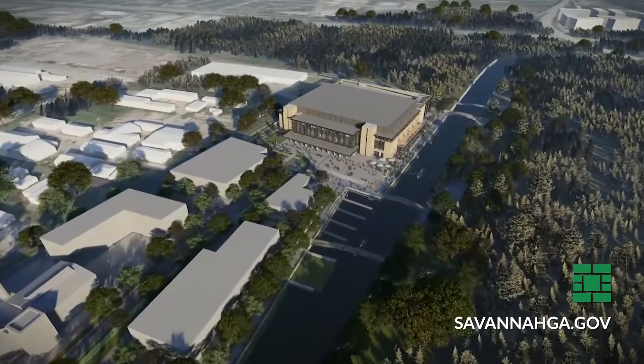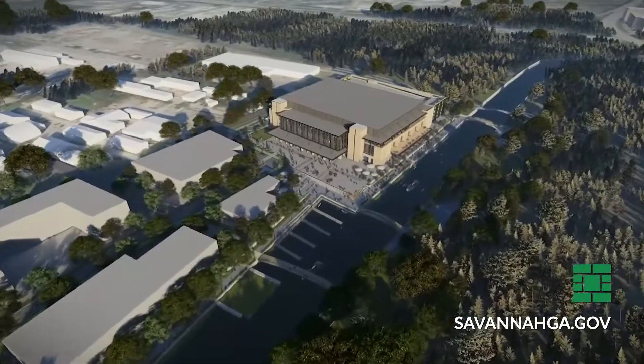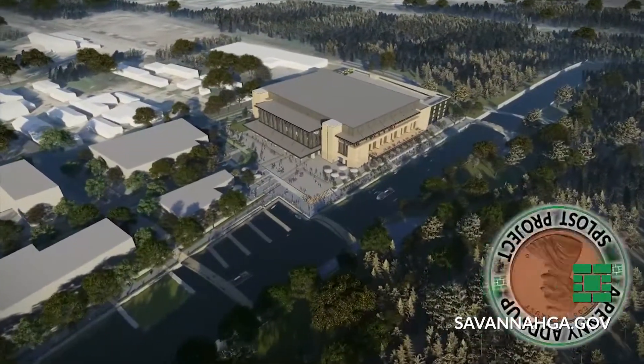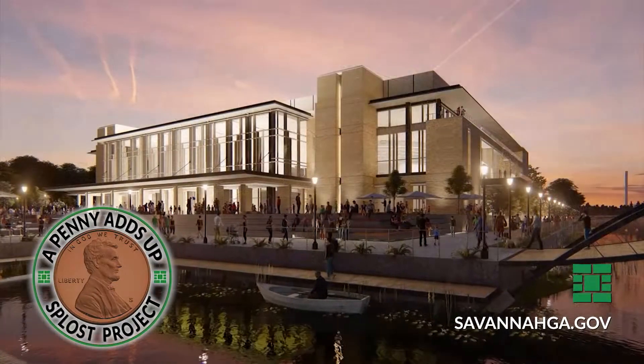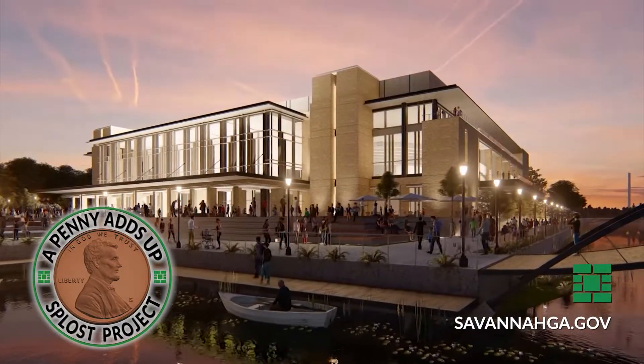A lot of the stuff that you just don't see right now — a lot of the site work, a lot of the underground utilities — that stuff has begun. Coming up next will be the foundational work. We're driving huge piles into the ground to support this massive structure. A massive structure indeed: 200,000 square feet, funded through the Special Purpose Local Options Sales Tax, or SPLOST — the penny tax from locals and visitors alike.